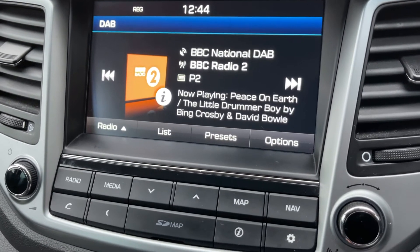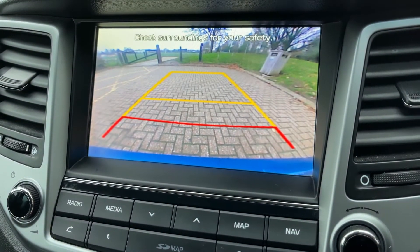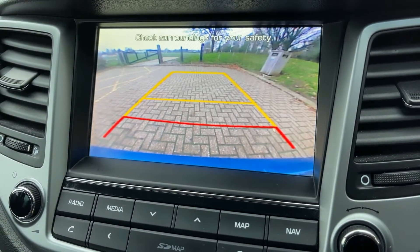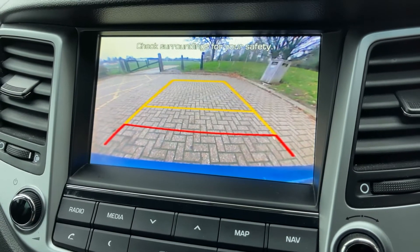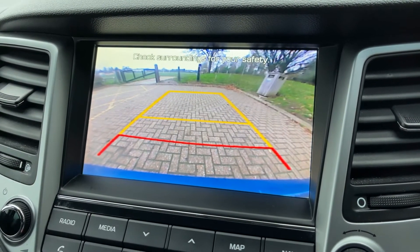If I pop it in reverse, you'll see that full colour reversing camera I mentioned a moment ago, with guidelines showing you what direction the car is headed in relation to the image being shown on the screen, so it does make it very easy to park.